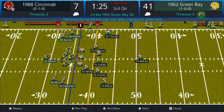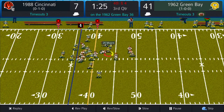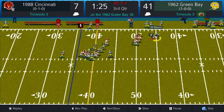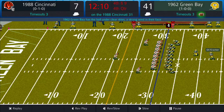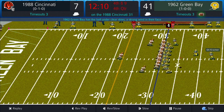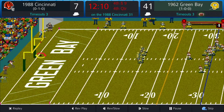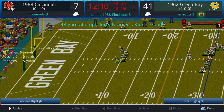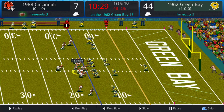Bart Starr drops back, pass to the right side caught by Gary Barnes — 41 to 7. This is pretty much a throttling of this Bengals team. Tom Moore converting on fourth and four, with about ten minutes left in the fourth quarter.